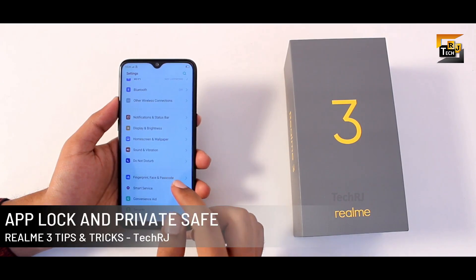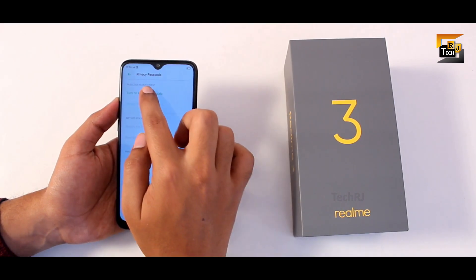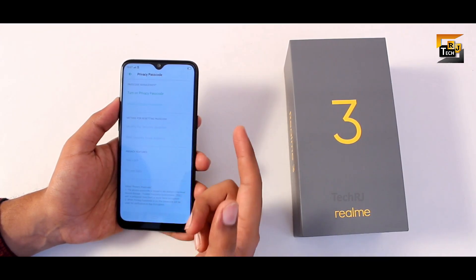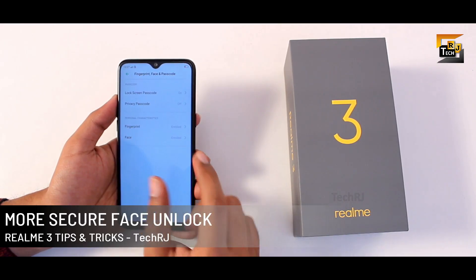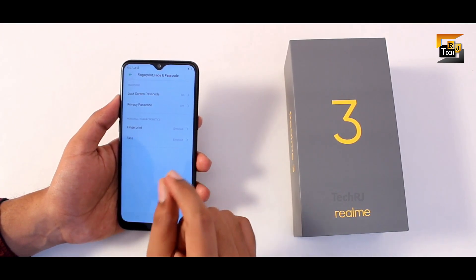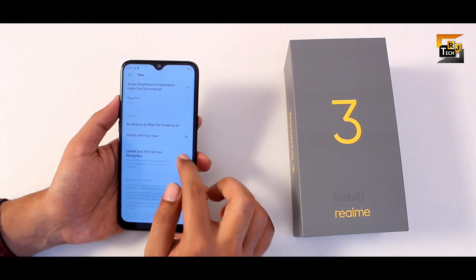In fingerprint, face and passcode settings, under privacy passcode, you get app lock and private space built into the smartphone. Enable this by setting your password — you don't need any third-party app to lock apps or hide files. If you use face unlock, you can increase security by enabling the 'closed eyes will fail face recognition' toggle in the same settings.